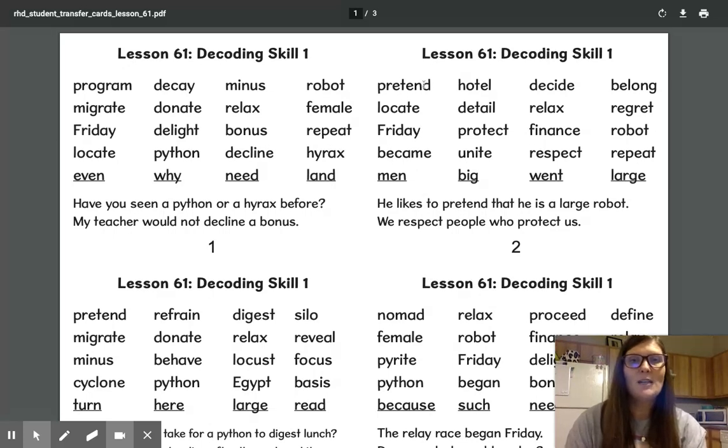Let's read these words here: pretend, locate, Friday, became, hotel, detail, protect, unite, decide, relax, finance, respect, belong, regret, robot, repeat.